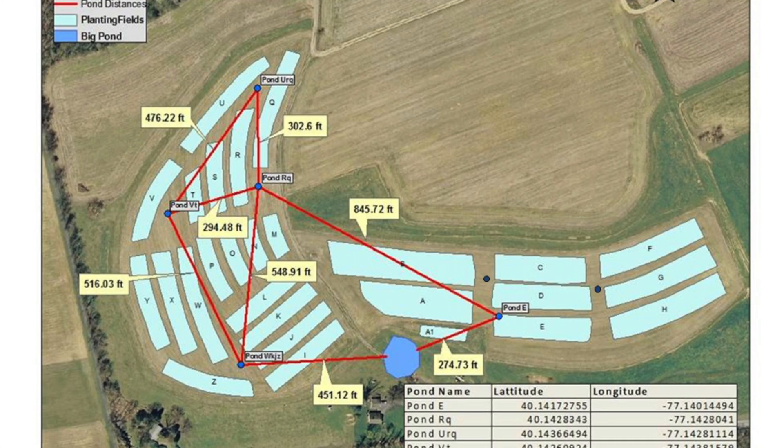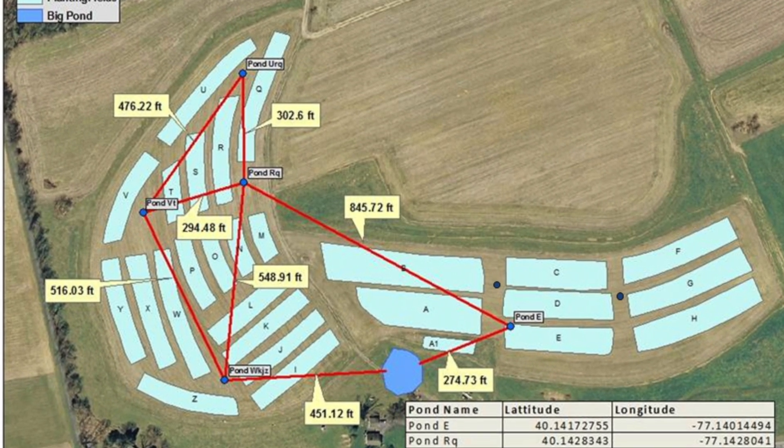I'm standing in one of seven what we call hub ponds or insectaries that are located on our farm. The purpose of our hub ponds is to create habitat that's undisturbed to support naturally occurring organisms in their residency, population, and procreation on our farm.